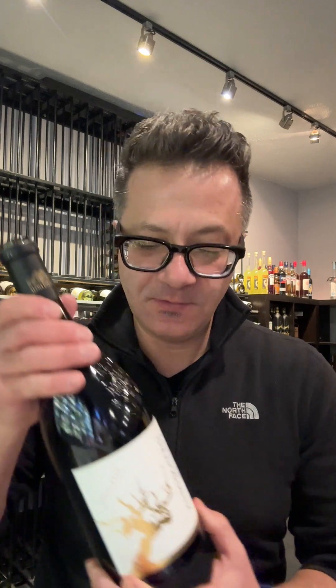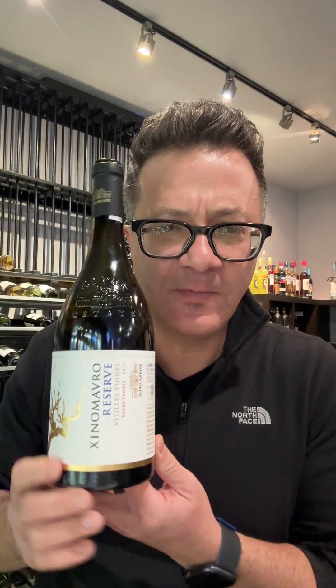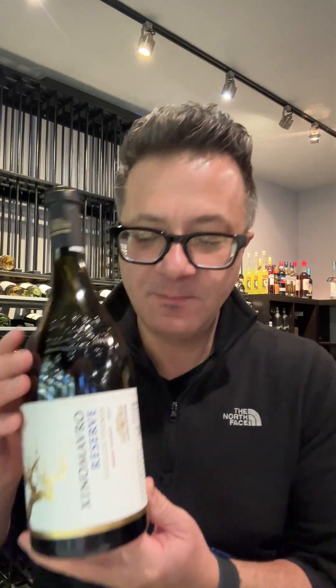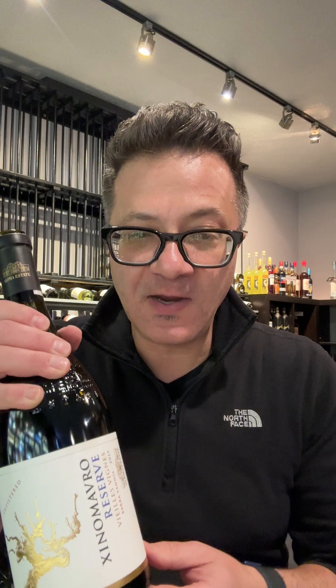From the well-loved variety Xenomavro. And this is the big beauty — look how big the bottle is! It's almost as big as me. But this is a limited production, old vines Xenomavro, one of my favorite varieties.